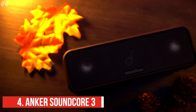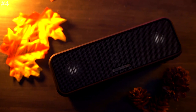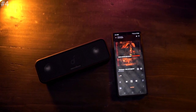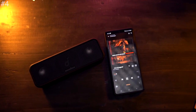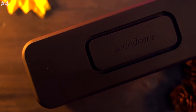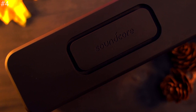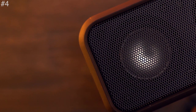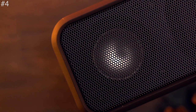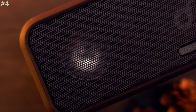Next up is the Anker Soundcore 3. It has dual passive radiators and upgraded Bass-Up technology working in tandem to pump up the bass in real-time, even at low volumes. Soundcore 3's stereo sound makes your music more immersive and pumps up the atmosphere in both indoor and outdoor spaces. The speaker is perfect for days out or weekends away, with an ultra long playing time that lets you listen to up to 480 songs on a single charge. The waterproof casing protects the internal components, and you can use the included USB-C cable to recharge the Soundcore 3 Bluetooth speaker fast.